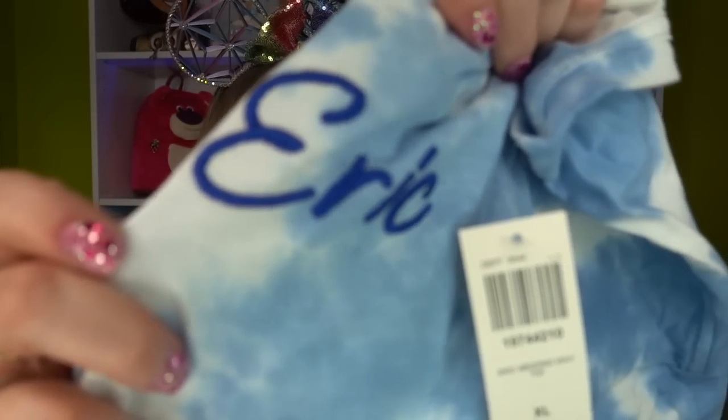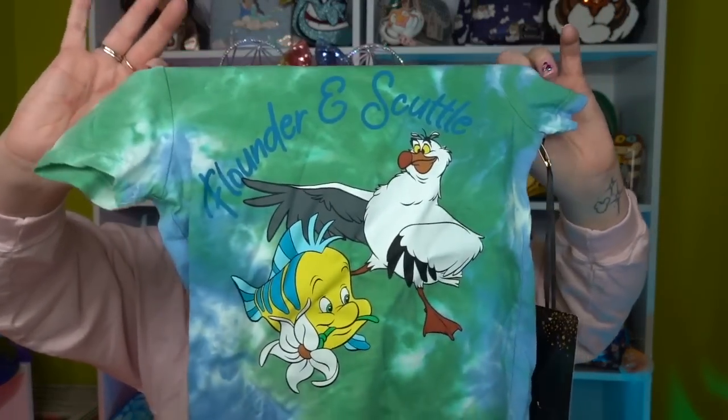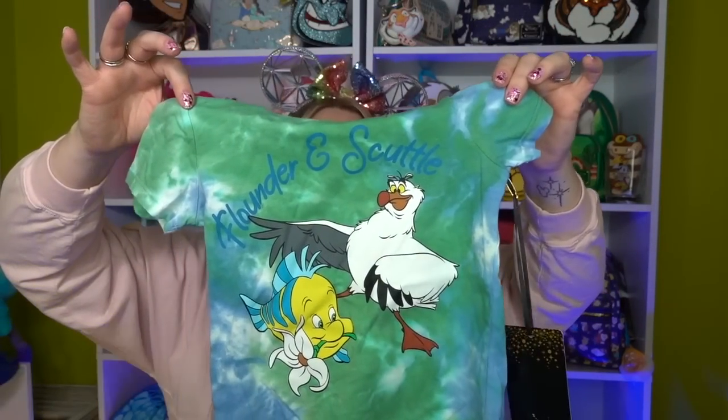Last but not least, there's a shirt for our little kitty Telly. It's clearly not a cat shirt but we're making it one! It features Flounder and Scuttle — I love that it's Flounder and Scuttle instead of always Flounder and Sebastian. Scuttle finally got some love! It was $16.90 and we got the smallest size, a 2T. She likes to do a little over-the-shoulder pose in photos, so we'll put Scuttle and Flounder on her back.